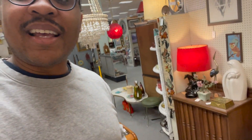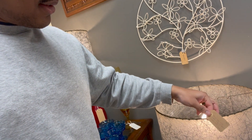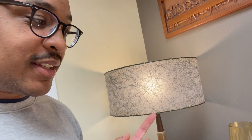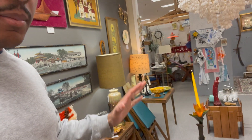So I'm in here checking out pretty much the only true mid-century modern booth in this store. As you can see, it has tons of cool stuff. What I like most about this is these lamps — $6.99 on the pair. But look at these shades, they're in immaculate condition. $6.99 on the pair, and then you have just some other cool smaller items — more mid-century modern, but still a cool booth.